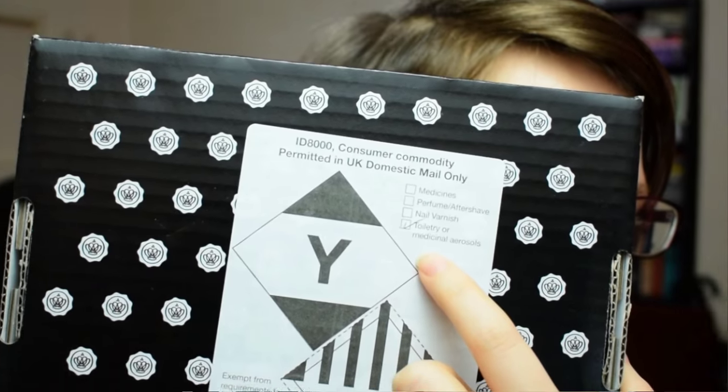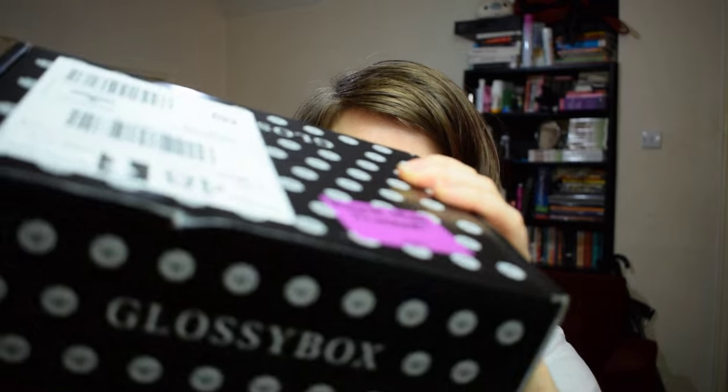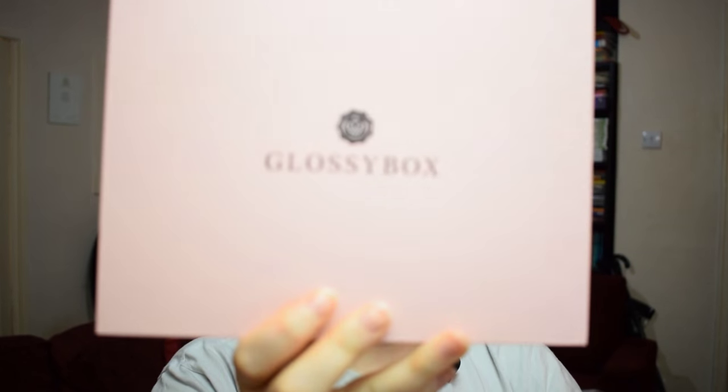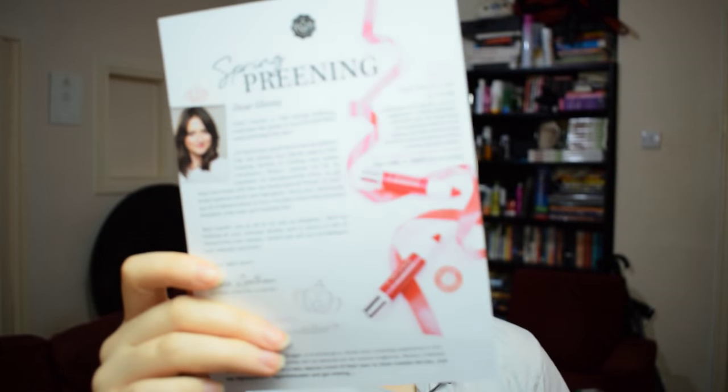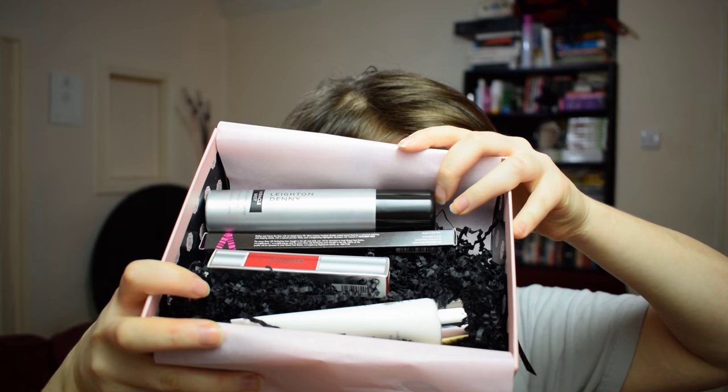We have a tick now for toiletry or medicinal aerosols, which I don't think I've had before, so I'll see what it is. There we go — it's a regular pink Glossybox and I'll just open this up now. We have our little card, which I'll get to in a second, and here are the unopened contents. I do have an aerosol can, and there are quite a few nice-looking sized packets.